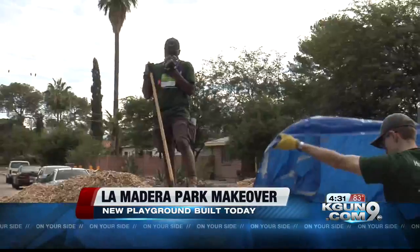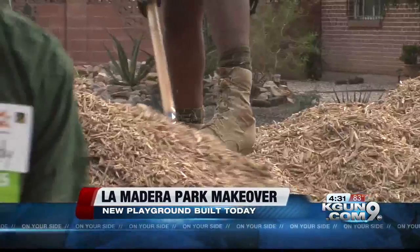The slide had tears in it — dated — and it just needed a fresh upgrade. Charles Smith has lived next door to La Madera Park for the last five years. This is my park. I walk my dogs here every single day, and I love it. So it's about time.